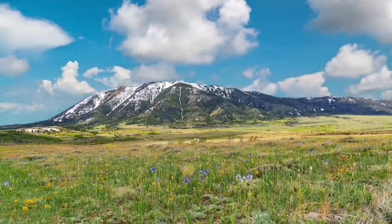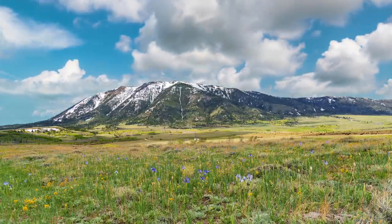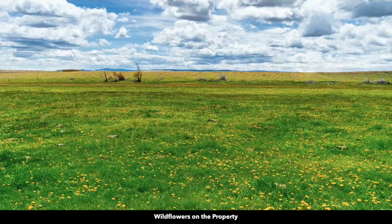This is an actual view from the property looking west at Elk Mountain. You can see the beautiful wildflowers in bloom in the foreground. The property is practically covered in wildflowers, and these photos were taken in the last couple of weeks.